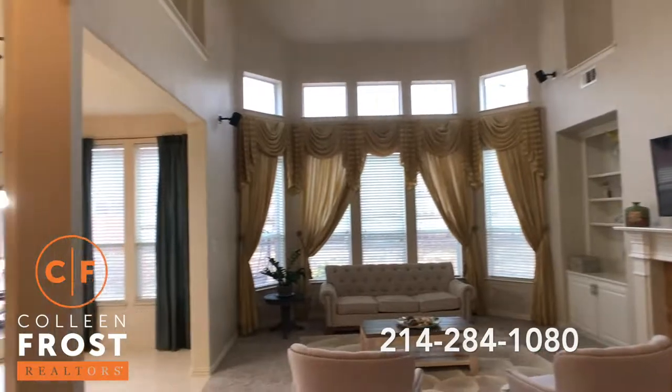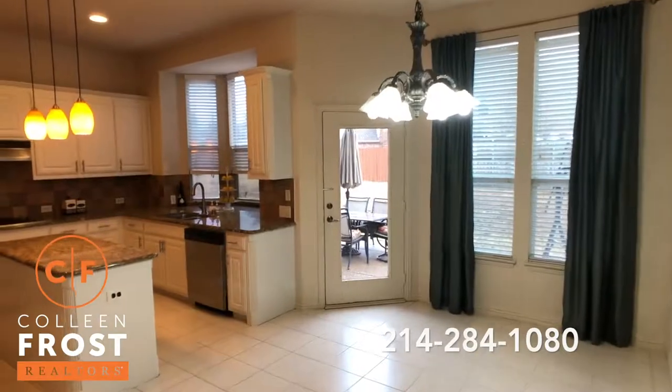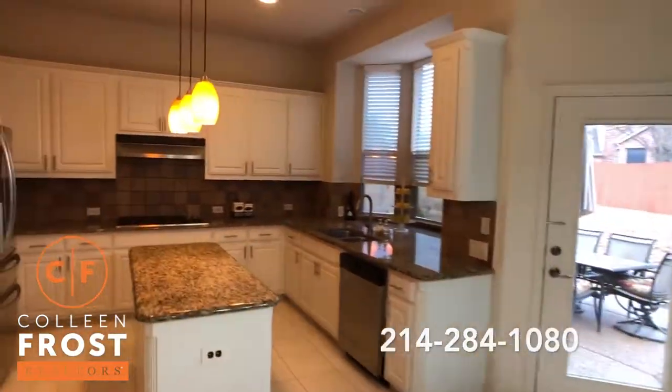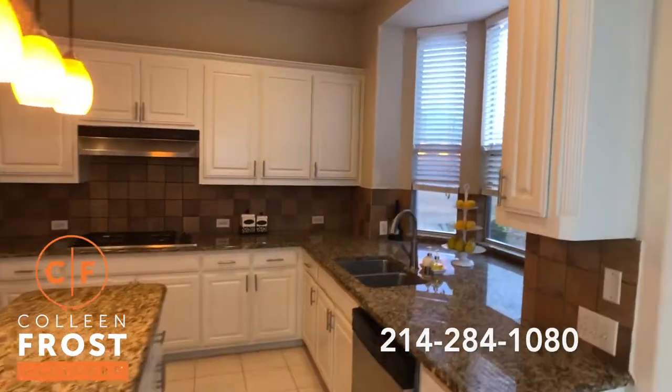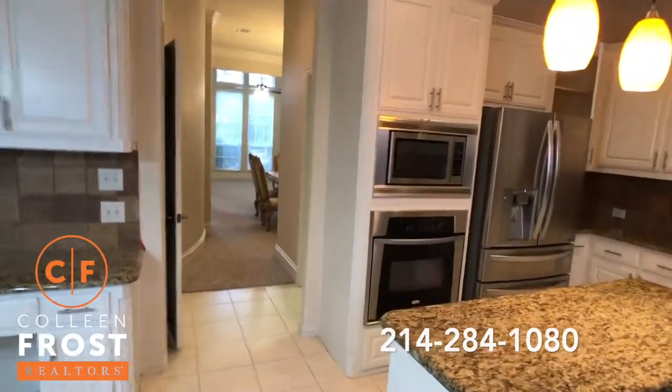Neutral paint throughout. Gorgeous kitchen nook, and look at the white cabinets, granite countertops, gas cook range, stainless steel appliances — it just goes on and on.